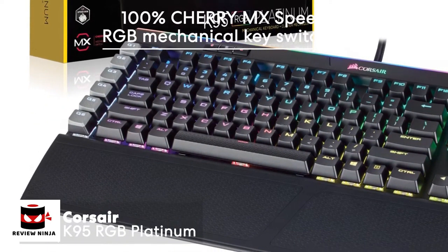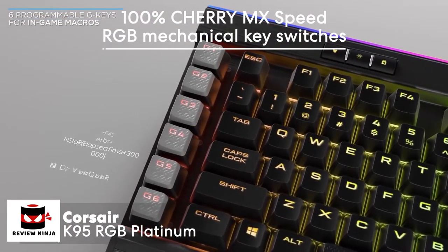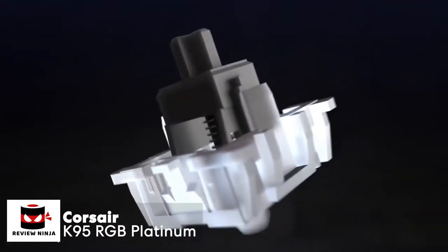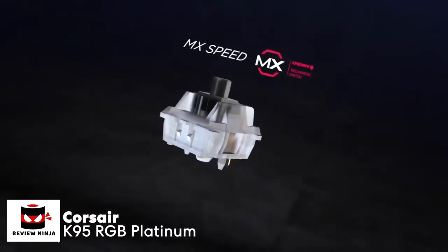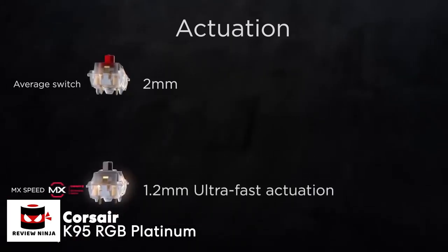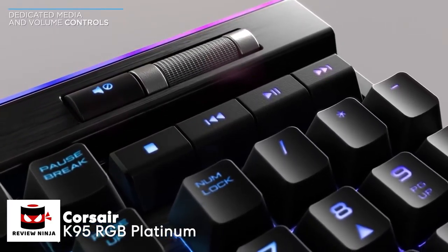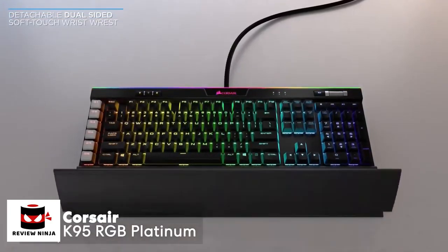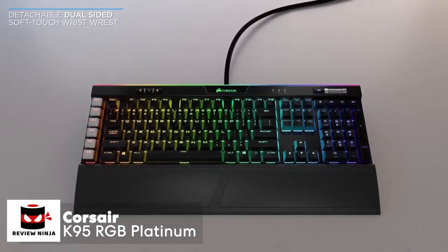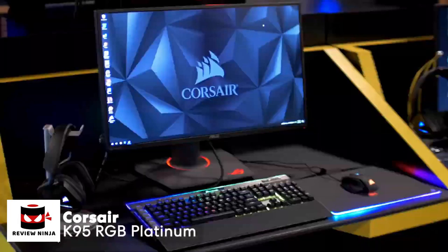The K95 features Cherry's new linear MX Speed switches. The keys are highly responsive and take just a light press to actuate — the switches actuate with just 1.2 millimeters of movement and 45 grams of force. This means the keys will bottom out faster and require less pressure, making them well suited for twitch shooters or any game that requires fast reflexes.